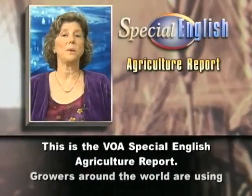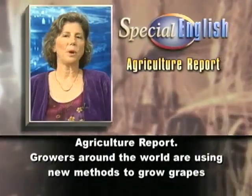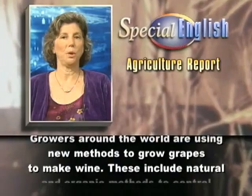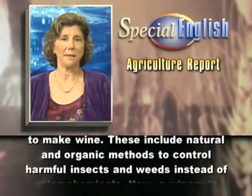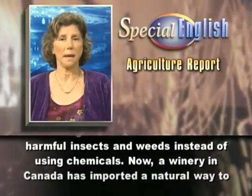This is the VOA Special English Agriculture Report. Growers around the world are using new methods to grow grapes to make wine. These include natural and organic methods to control harmful insects and weeds instead of using chemicals.